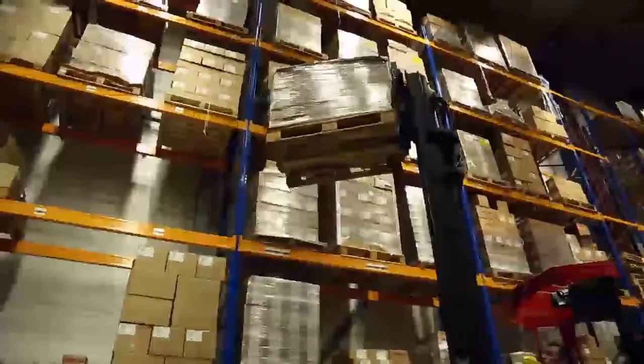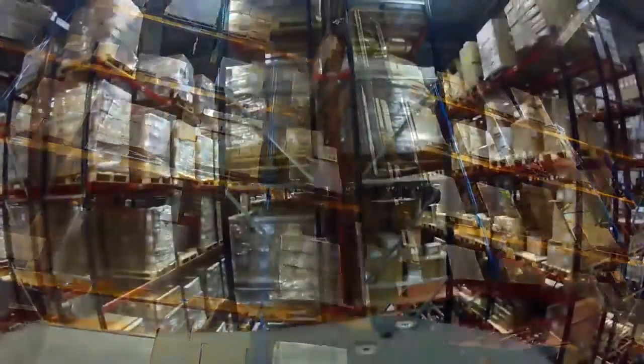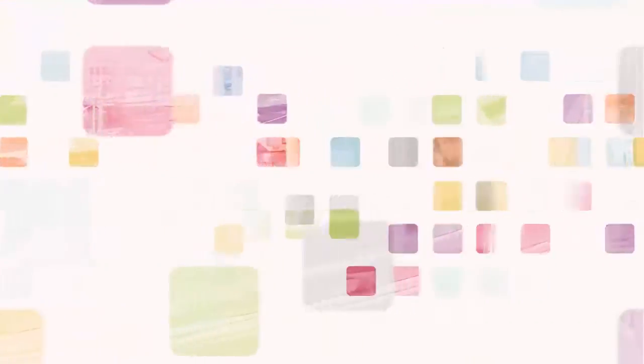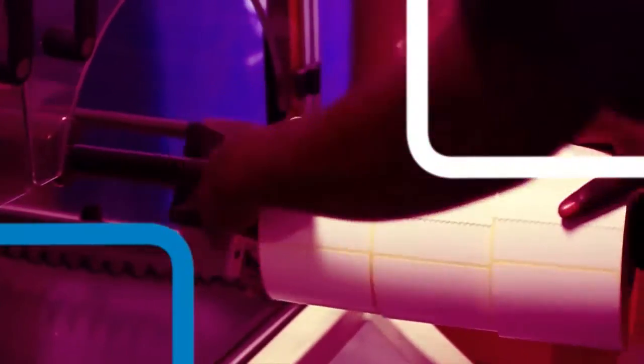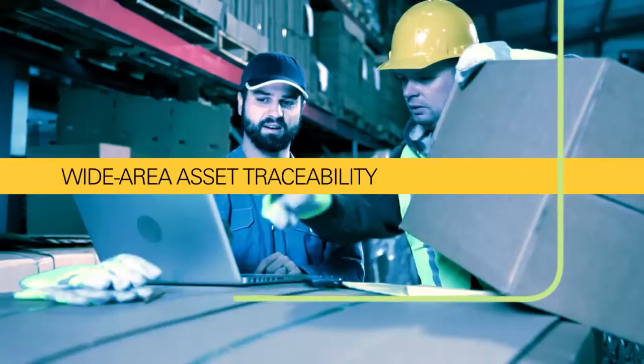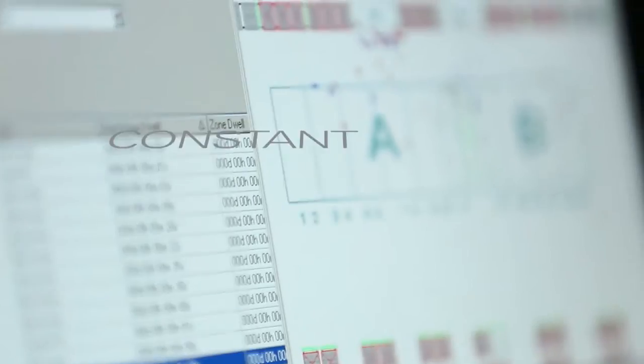That's when the asset has a need to become active, and that's where the location solutions portfolio adds a whole new dimension to Zebra's offering — whether tracking through a supply chain, optimizing manufacturing fulfillment, or providing wide area asset traceability. Real-time location solutions provide constant visibility.